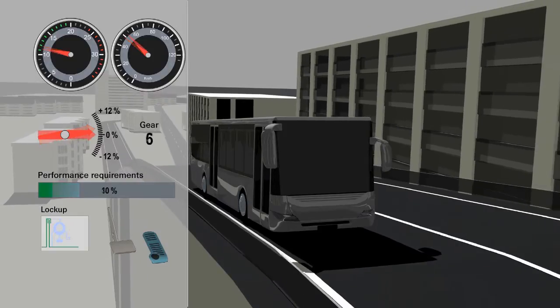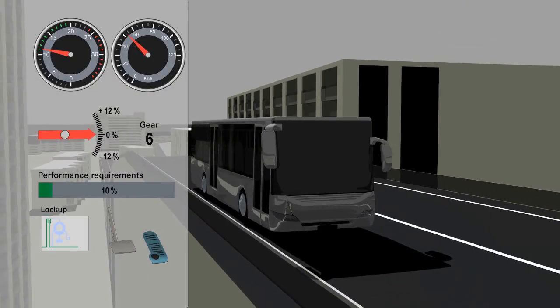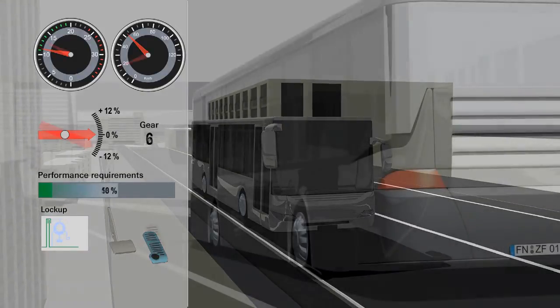Previously, Ecomat had only up to five shift programs. In Ecolife, this can now be expanded to 100 and more shift programs.